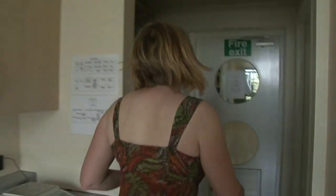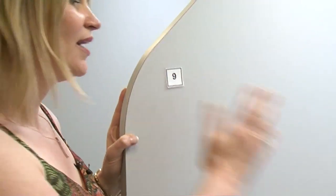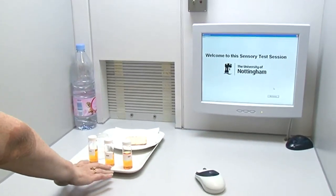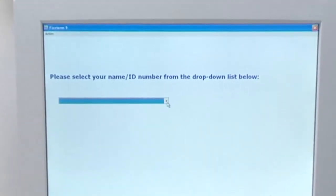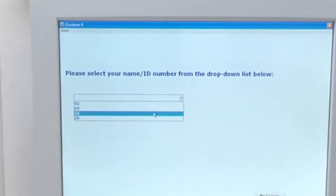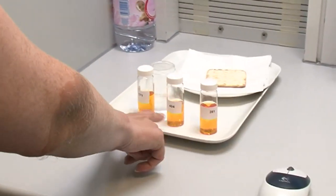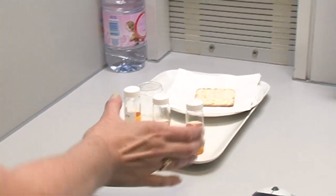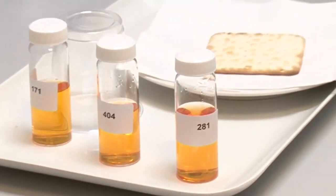So now we're going into where the panelists actually operate. We're in booth number nine and the panelist has their samples ready. They click on next screen, then have to choose the number that they've been given for that day and then they're given their instructions. In this case they're presented with three samples of beverage and they're told that two are identical and that one is different, and they're asked to taste them in the order that they're given on screen.